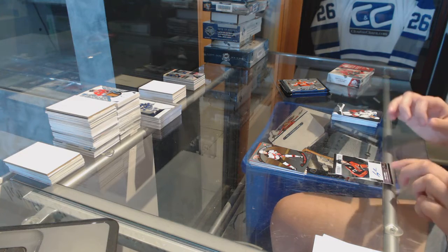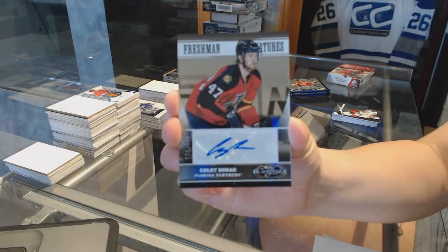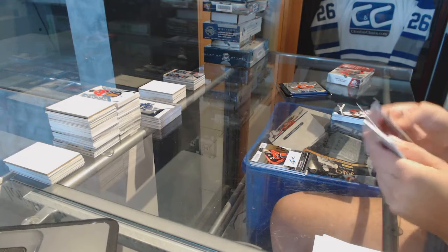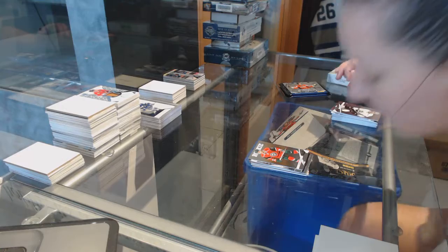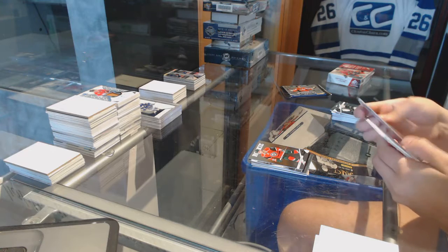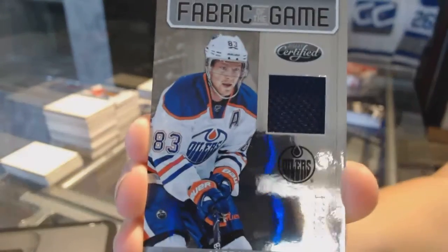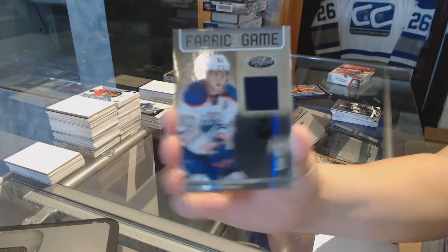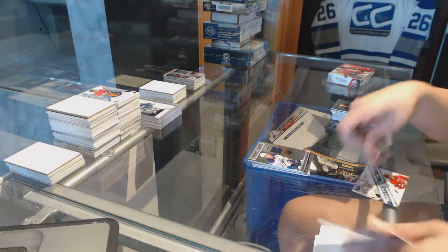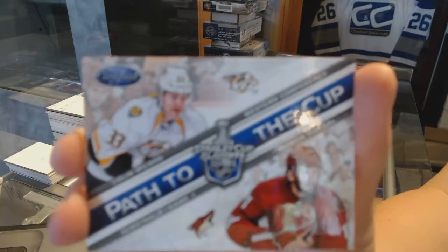We got this guy in the last break too — Freshman Signatures number 9.99 for the Florida Panthers Colby Robak. Number 9.99 rookie for the Minnesota Wild Jason Zucker. Fabric of the Game jersey number 2.99 for the Edmonton Oilers Alex Chemsky, and a Path to the Cup dual, random between the Nashville Predators and Arizona Coyotes, Colin Wilson and Martin Hanzal.